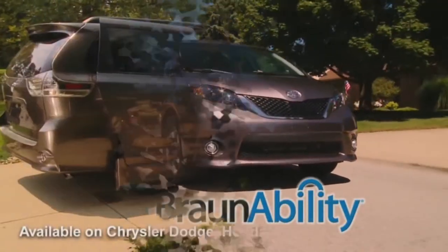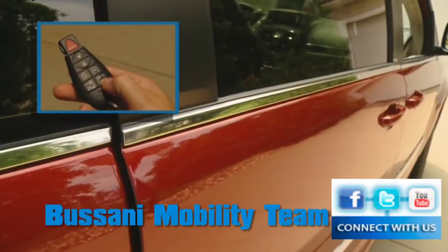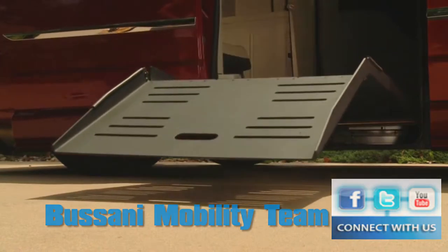BraunAbility Lowered Floor Minivans give you the freedom to enjoy an active lifestyle. One touch of a button opens the automatic door, lowers the rear suspension, and unfolds the automatic ramp for quick and easy wheelchair or scooter access.